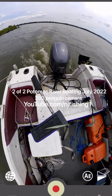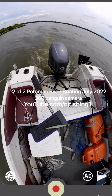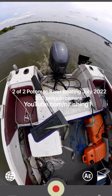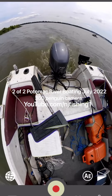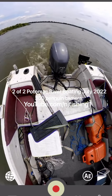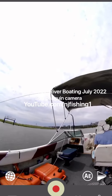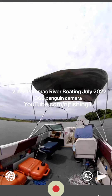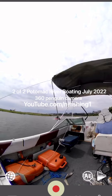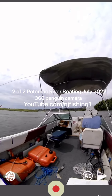I'm approaching Gravelly Point boat ramp and you can see I've slowed down to the no-wake zone. It's a pretty nice camera. You can see some kind of jet ski just passed me by, and I just saw a plane land.